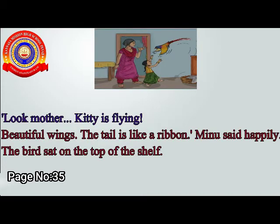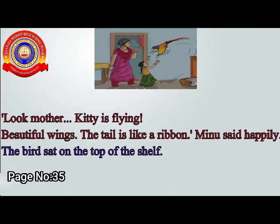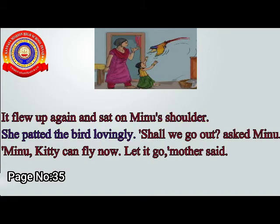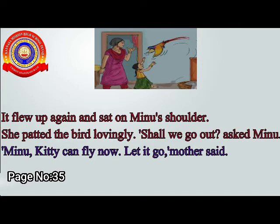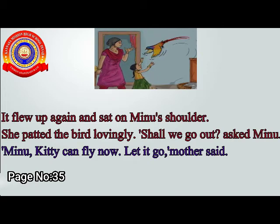Look mother, Kitty is flying. Beautiful wings. The tail is like a ribbon, Minoo said happily. The bird sat on the top of the shelf. It flew up again and sat on Minoo's shoulder. She patted the bird lovingly. Shall we go out? asked Minoo. Minoo, Kitty can fly now. Let it go, Mother said.